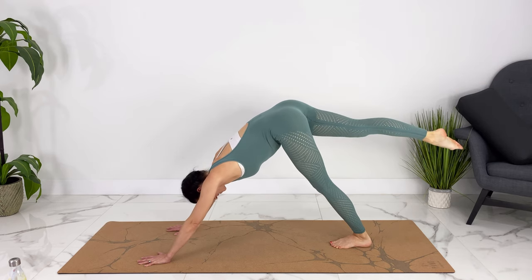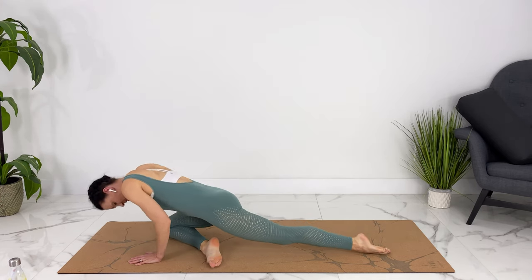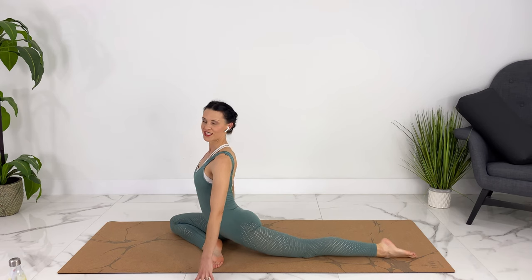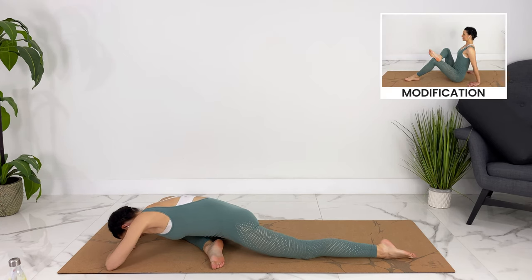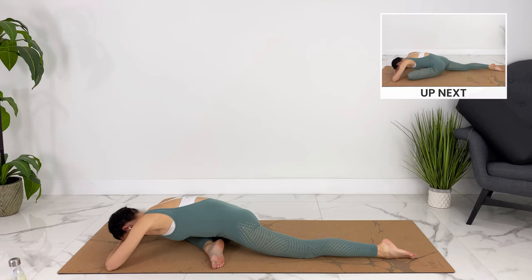Bring your top leg down. This time we can swing it through for pigeon, or you can come to a seated position and do a figure four stretch, walking your back leg straight behind you. Making sure you're not feeling any sensation in your knee — sit tall, then you can release, moving your knees forward and finding your breath here.